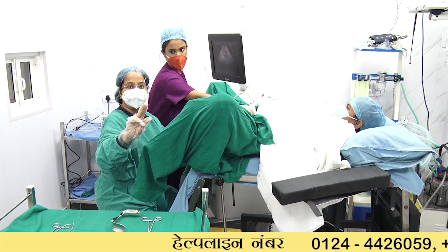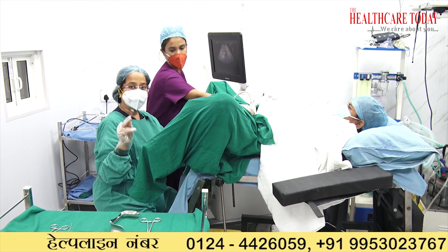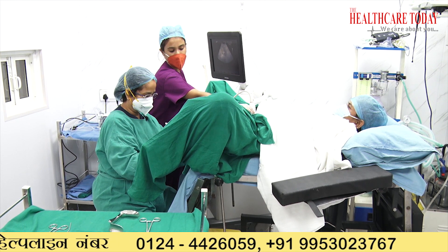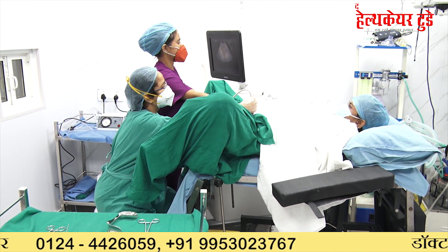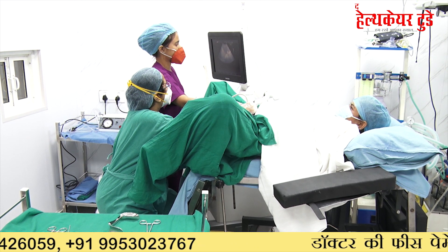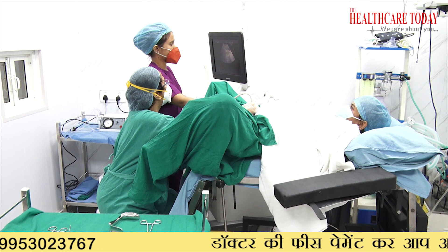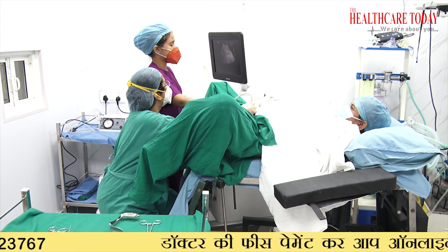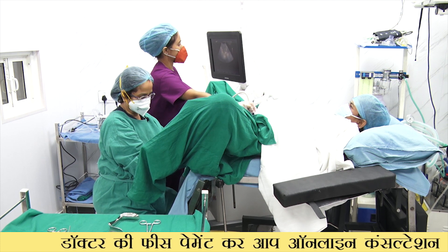This is a very thin instrument — there is no issue, it is going to pass your cavity easily. Usually we also do a mock transfer before the final procedure. When it goes inside, you can see the tip at the internal os — you can see this small dot in the cavity, so it has gone inside.